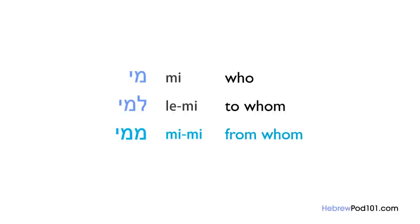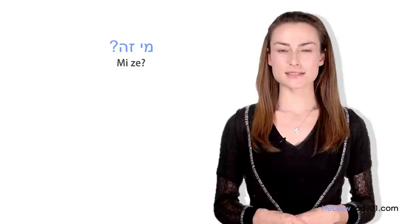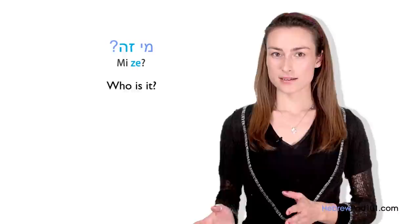Yana's insight: if someone you didn't expect is knocking on your door in Israel, the common question is Mi ze? — Who is it? Note that ze (this) is the masculine form, but as a default you always use the masculine form in Hebrew. In this lesson, we learned how to correctly use the question word for 'who' — mi in Hebrew — and its variations. Now you can easily know who is who.